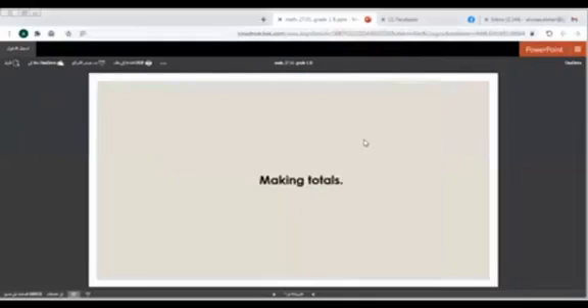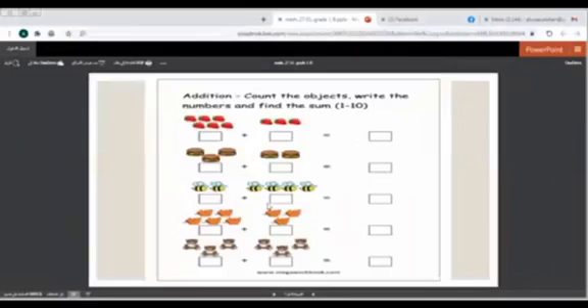Our lesson today is about making totals. Here we are going to count these objects, then write the numbers, then we will find the sum. Are you ready?